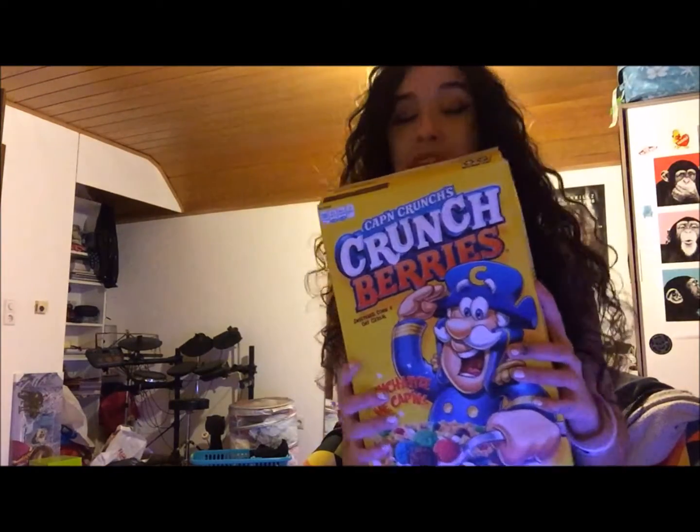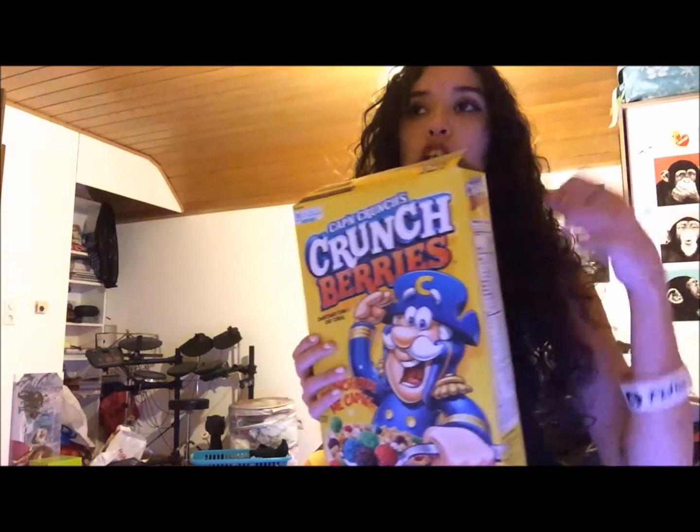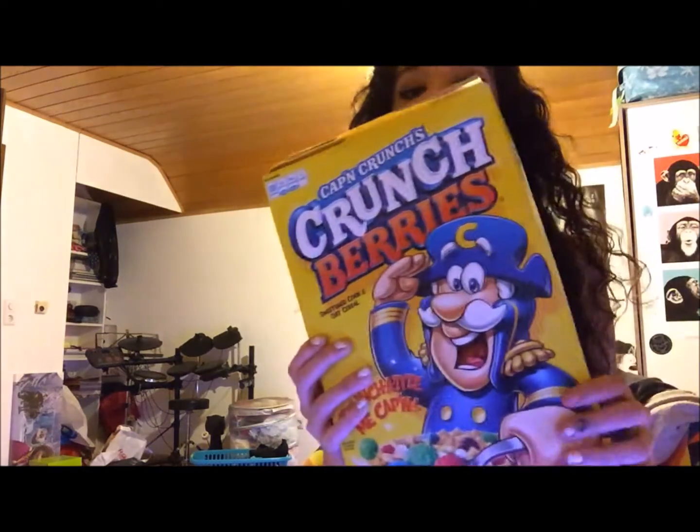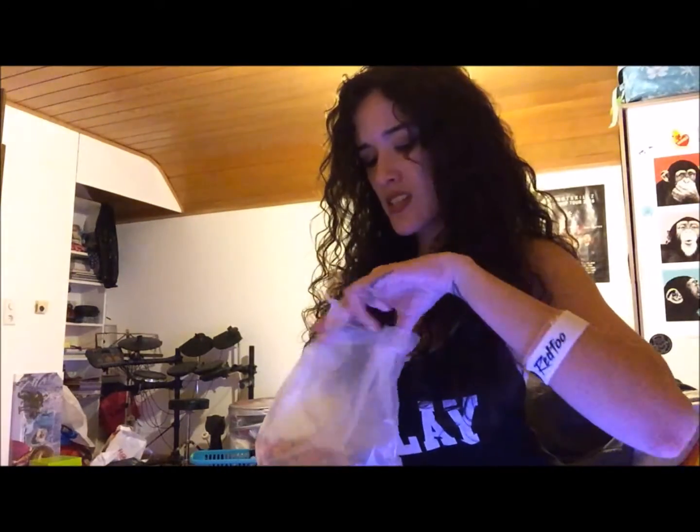Captain Crunch — I love these too. I can eat these without milk, I just eat them like chips because they're so delicious. And they taste like berries — it says Captain Crunch Crunch Berries and it really tastes like berries. I don't know how you guys do that, but it's so good.